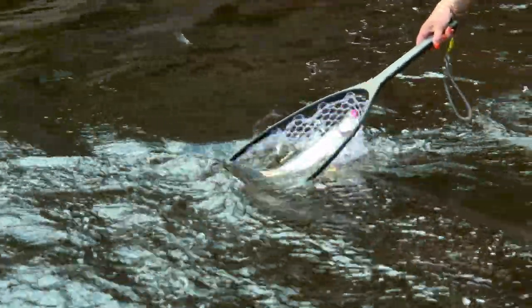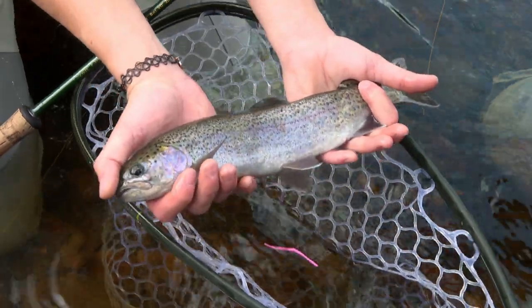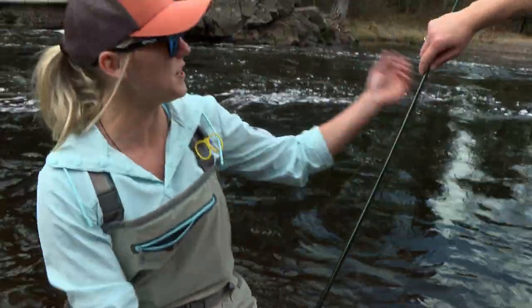Nice catch — just a little guy, but cute and beautiful. He's ready to go. It's a contagious pursuit: catch one and you're hooked. Gone in the blink of an eye.